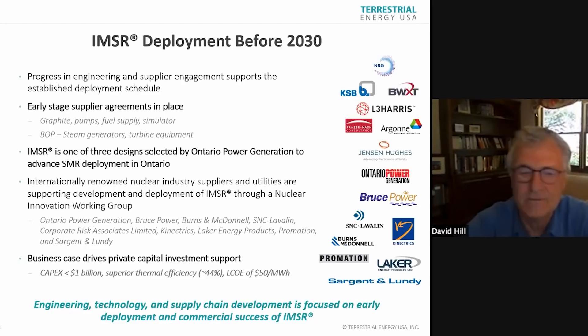Importantly, Ontario Power Generation — OPG — selected three designs for consideration for advanced SMR deployment in Ontario, and we were one of those designs. This was not a beauty contest; it was serious engineering due diligence by a sophisticated utility looking at possible SMR vendors. We're one of the three. This goes to credibility and viability as a solid engineering company. The business case drives private capital investment. We have to get CapEx down and use the thermal efficiency for LCOE — it all drives our pragmatic approach to engineering and technology decisions.